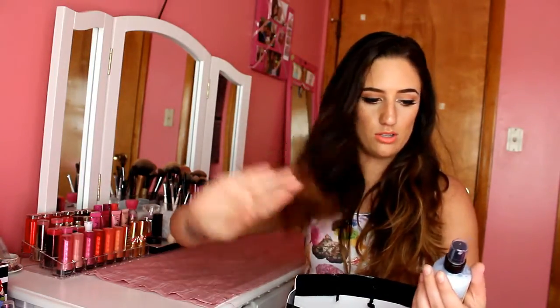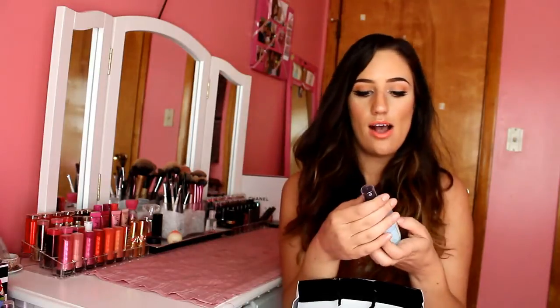We also got the Bumble and Bumble Surf Infusion Sea Salt Spray. You just shake it and then spray it into your hair wet or dry, either one. It's supposed to give a little bit of texture. I find that it kind of makes your hair a little snarly, so just be careful at the end of the day if you brush your hair after you put this product in because it can become a little knotty. But it does give it a little texture and it looks really natural.